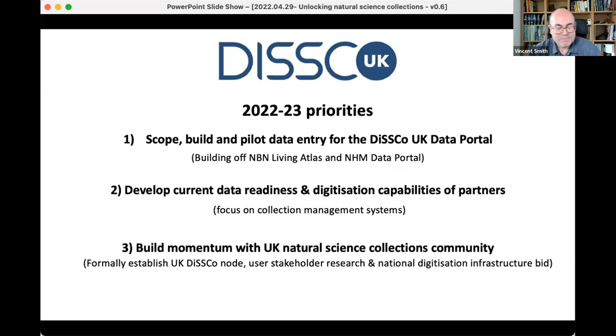Thanks — brilliant, thank you very much Vince and Mike. Fascinating talk, and the scale of all of this is just mind-blowing, really. It's a huge challenge but really interesting stuff.